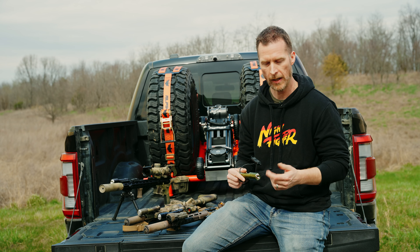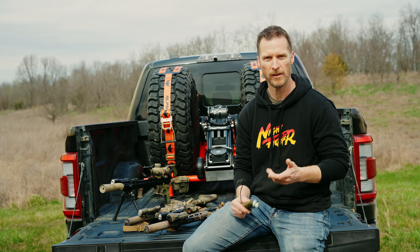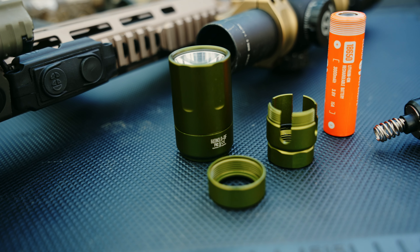Hey guys, I'm Sean McCauley with Cloud Defensive and today we're out here at the range and we're just going to talk a little bit about the RAINN 3.0, why we did it and kind of how it stacks up next to the other guys.